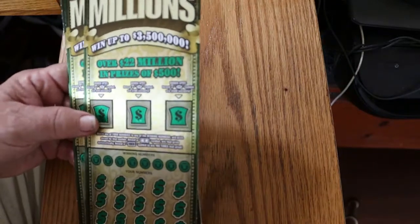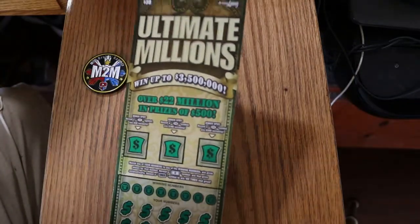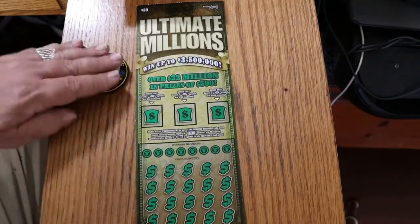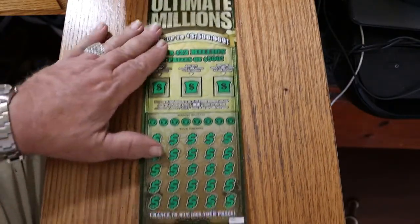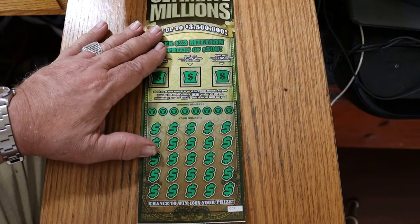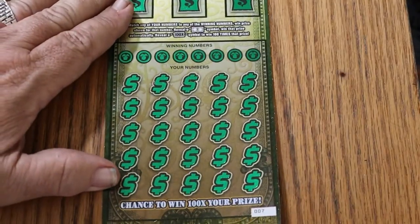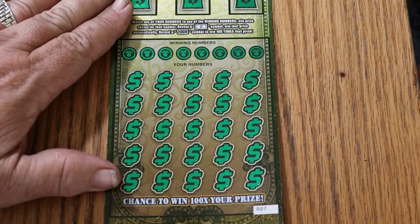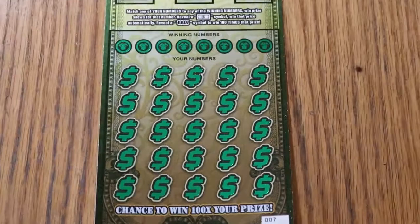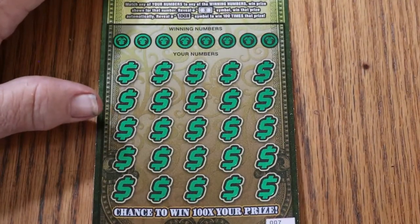Only because the odds are 1 in 2.53, which are pretty amazing. Considering the $50 ticket, the odds are 1 in 2.51 — there's not much difference. So that's pretty much why this was a favorite. The better the odds, the more I like a ticket. I'm not in this game for the pretty pictures. I care about two things: winning and ease of scratching. Those are my two most important criteria for a ticket.